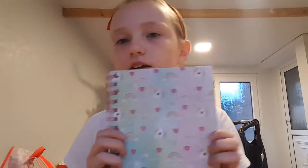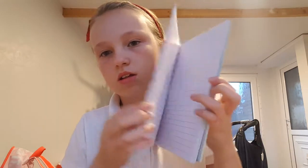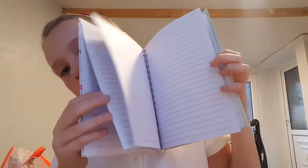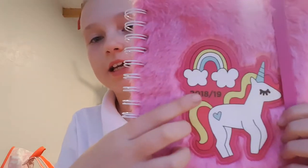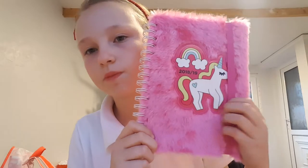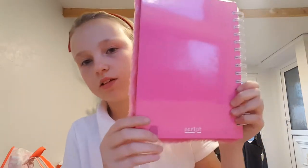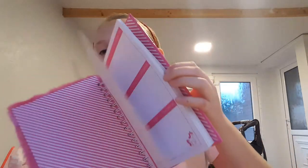Then I've got this diary — it's just got unicorns on and when you open it it's just got plain paper. Then I've got this notebook from Aldi; it says 2018/19 and it goes with the Aldi pencil case. It's fluffy, and when you open it it looks like that.